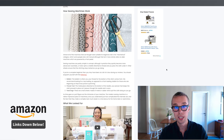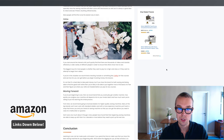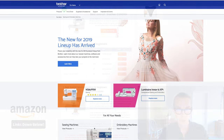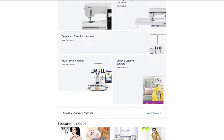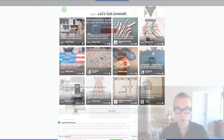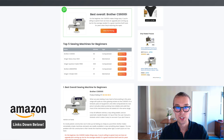If you want to read more about what to think about before buying a new sewing machine, check out our article on homemethods.com — there's a link in the description below. My personal favorite is the Brother CS6000I. For beginners, the CS6000I makes things easy, and if you're willing to spend more we have an upgrade pick as well, but for the average newbie it's a great machine that will work for years while learning the ropes.